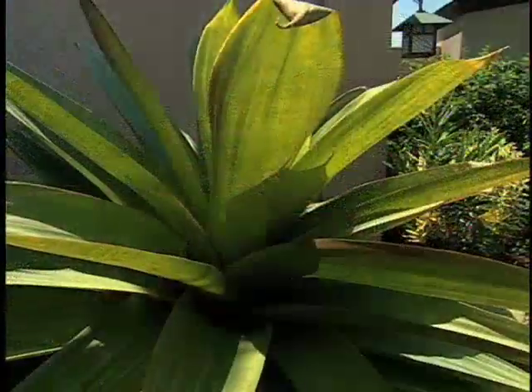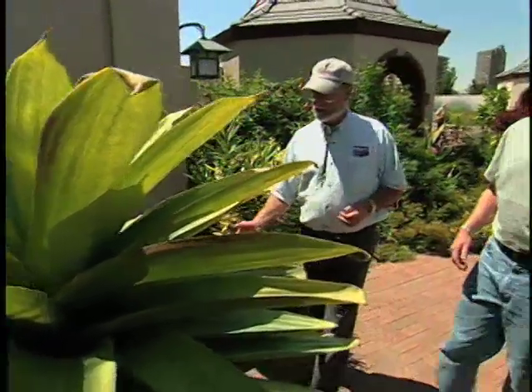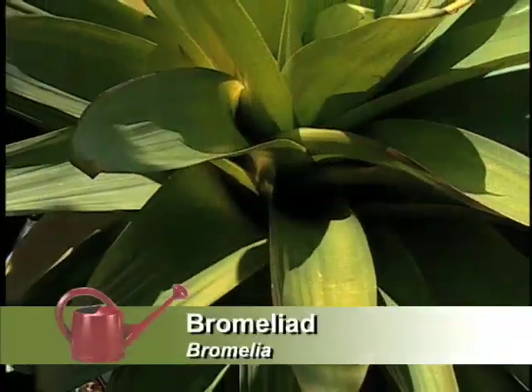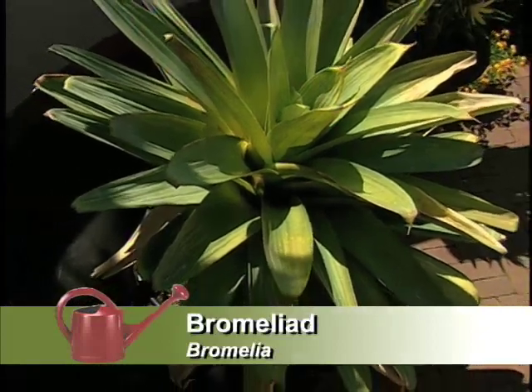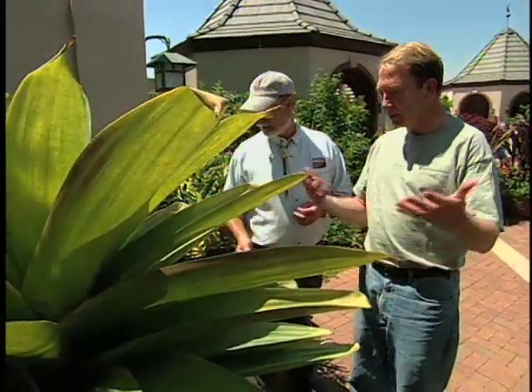I see you have a giant bromeliad over here — I wouldn't expect that here in Denver. That's a really large bromeliad. You won't expect to see something like that in Denver, Colorado. We don't leave it out during the winter, but as an accent plant, it is dynamite. It's a sculptural plant — it really is. It's a work of art.